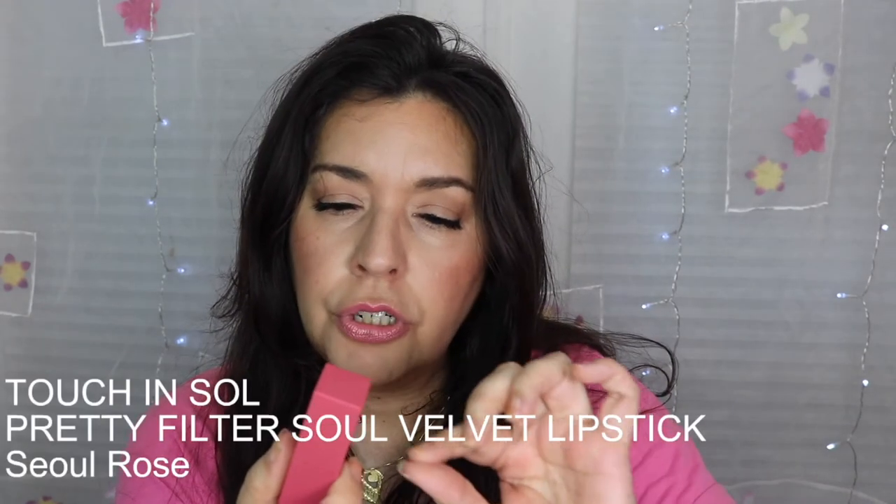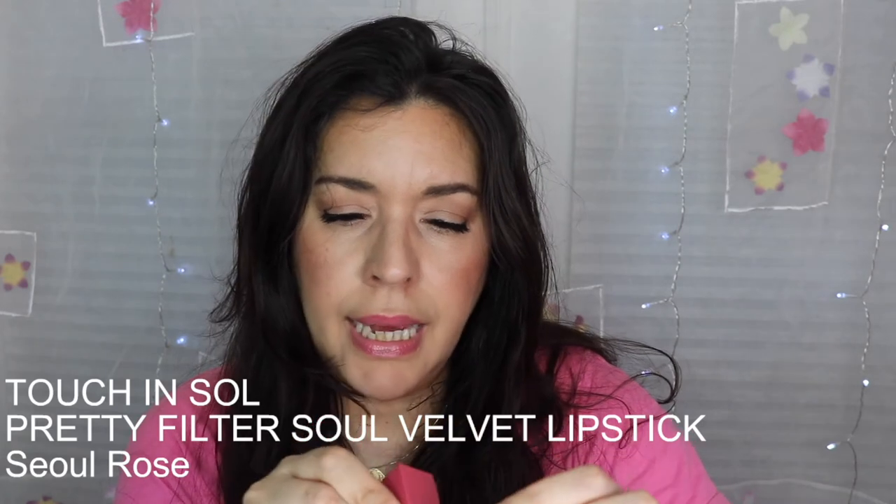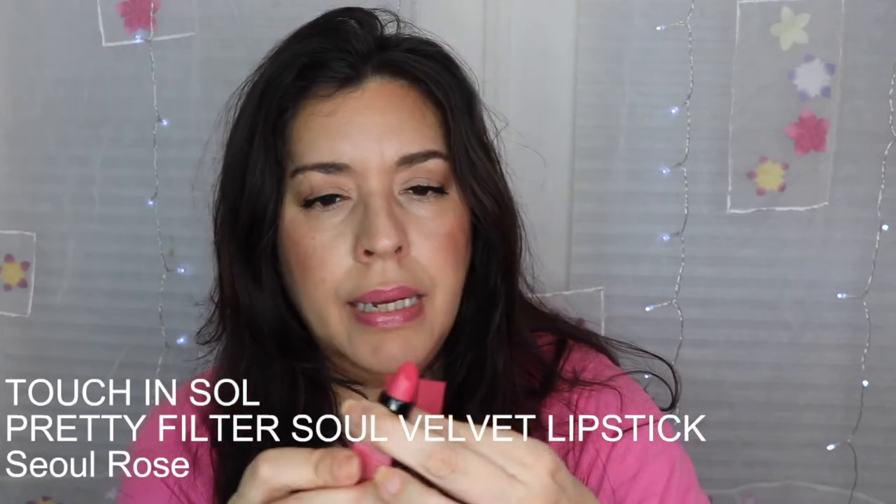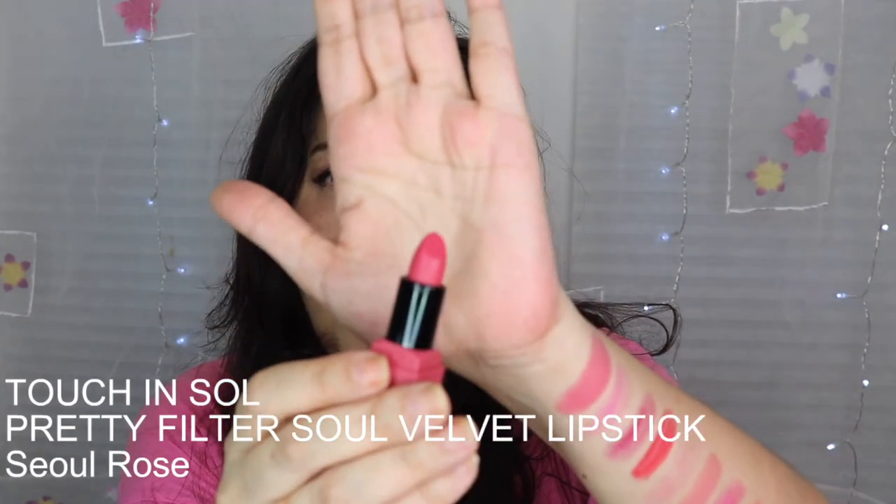Now, one I got in my Ipsy bag around February — I've never really used a lipstick from the brand Touch in Sol. I've gotten several products from BoxyCharm or Ipsy from this brand but usually put them in my drawer. This is the first cosmetic from Touch in Sol I've used. It's the Soul Velvet Lipstick — the Pretty Filter Soul Velvet Lipstick — in the color Soul Rose, like Seoul, Korea.